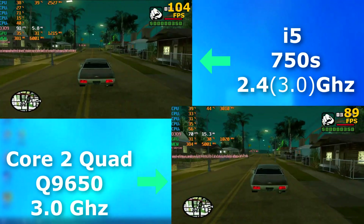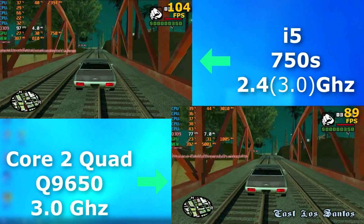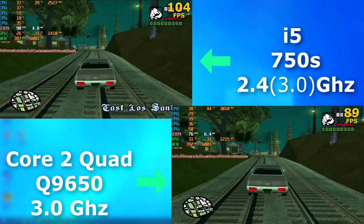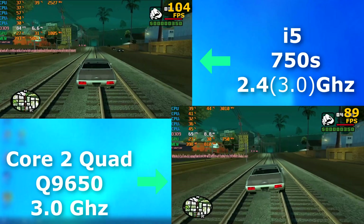GTA San Andreas was released in 2005 before either of these CPUs were released, but let's see how they do. Surprisingly, the i5 actually averaged about 15 FPS higher on average, but it felt about the same to play on each.